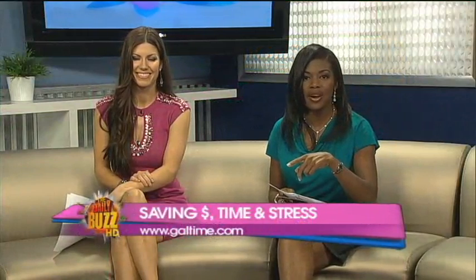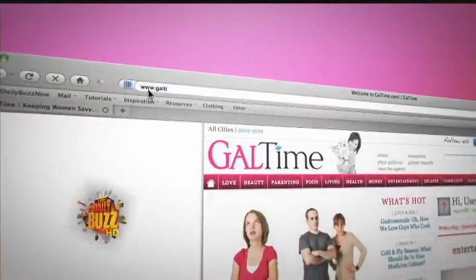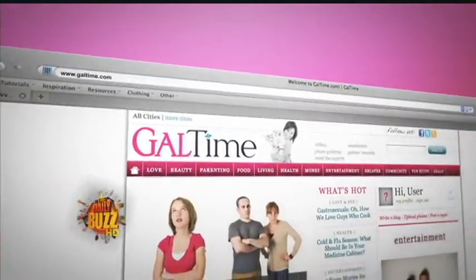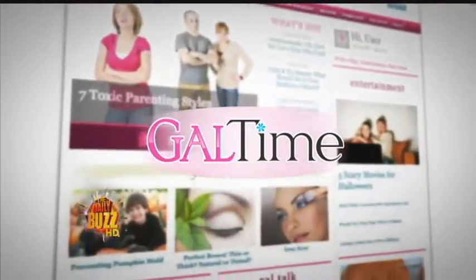Be sure to send your other ideas to galetime.com. Love fashion, entertainment? Need more GalTime? Be sure to check out galetime.com for tons of tips, articles, and discussions just like these.